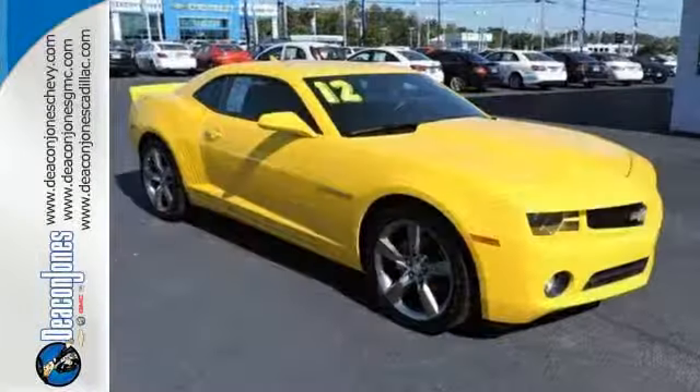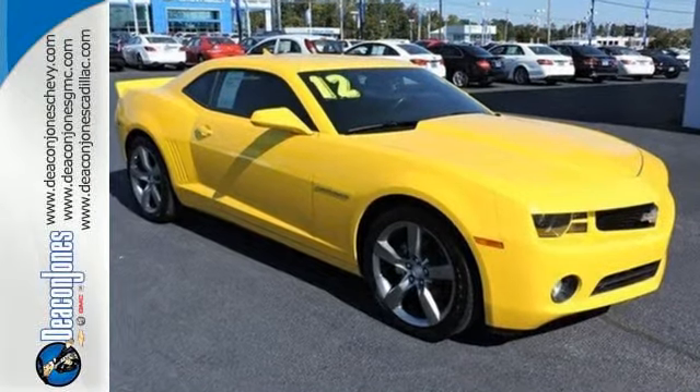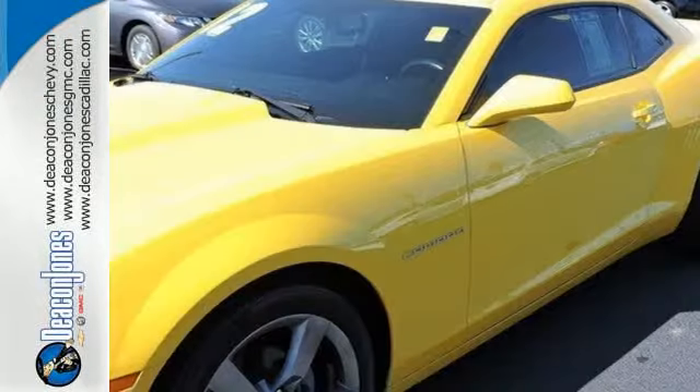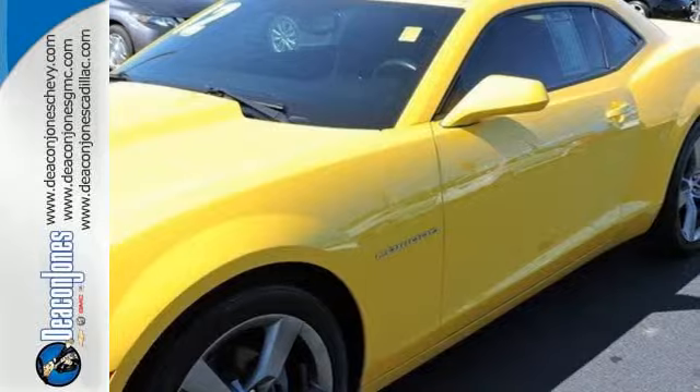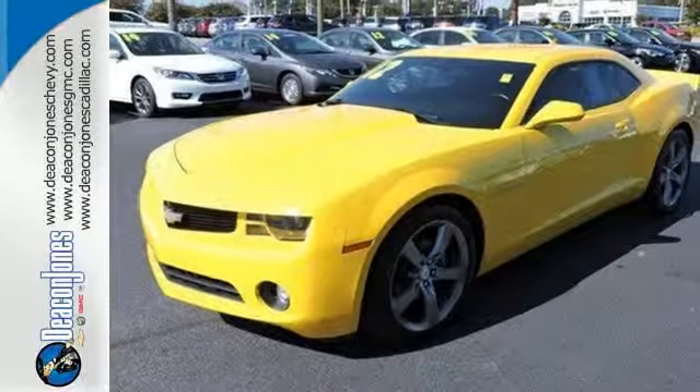Also, enjoy the extra protection of a Stabilitrack system as you take those tight turns and ride on the unexpected terrain. Own one of the most desirable classic remakes out there today. Stop in for a test drive.